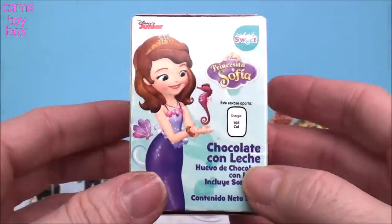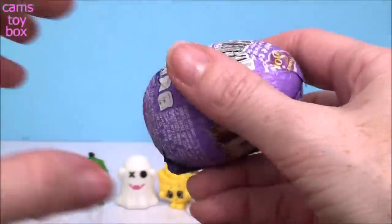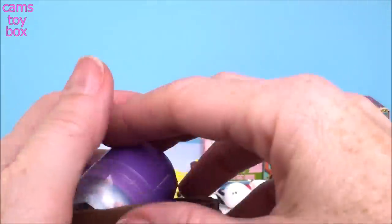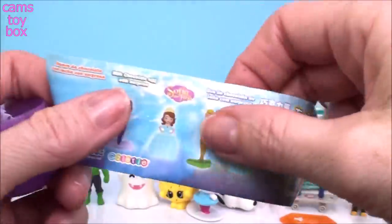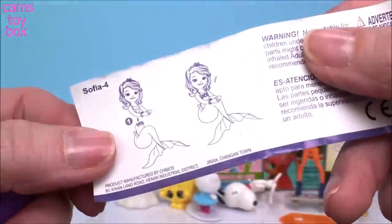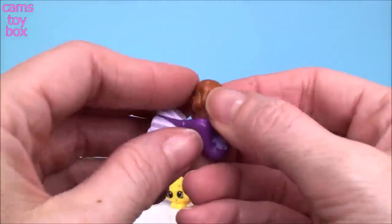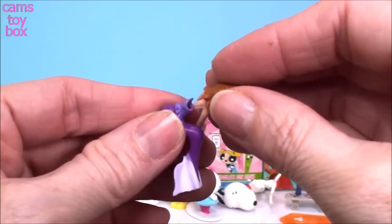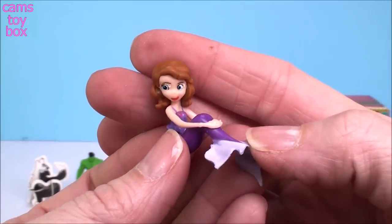And our next one comes from Sofia the First. There's all the different dolls to collect. We got Sofia number four — she looks like a little mermaid. Super, super cute. I love this one. So let's get her inside of her tail fin. There we go — isn't she beautiful? She's super pretty as a mermaid.